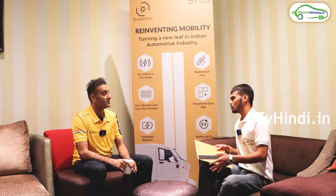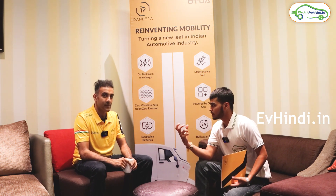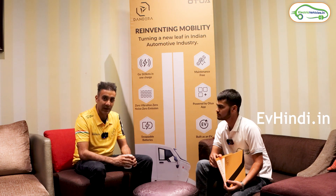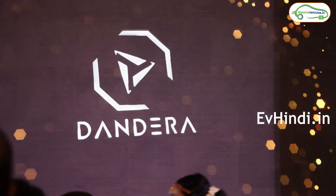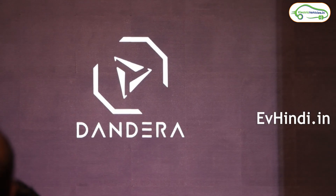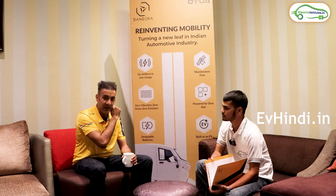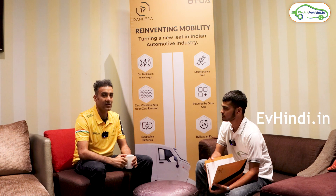First of all, I would like to ask you to tell us about yourself and about this Autua. My name is Shittij Bajaj. I am an automotive designer. I have been working in this field for the last 17 years. Today we launched an L5 three-wheeler called Autua. Our brand name is Dandera. This is my third startup in the same industry, and we can say it is a new start.